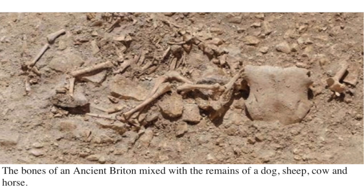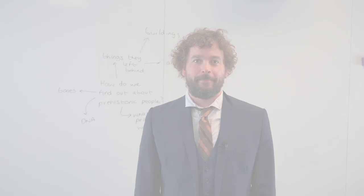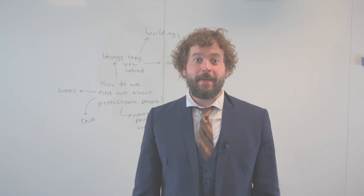This is the Battersea Shield — it was found in 1857 in the mud of the River Thames. These are bones found in Dorset of a human skeleton, but also of a cow, a horse and a dog. And finally, we have a building in Orkney.